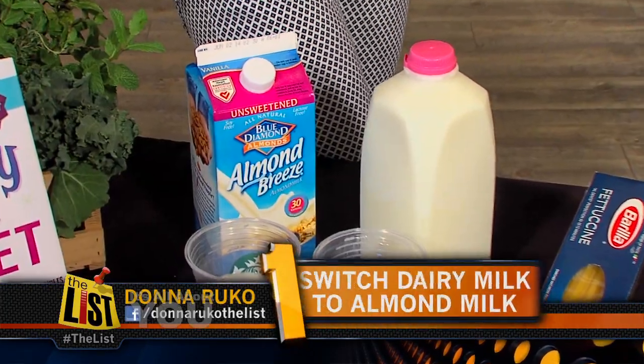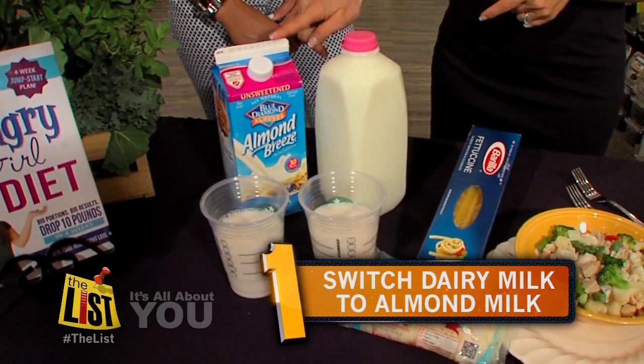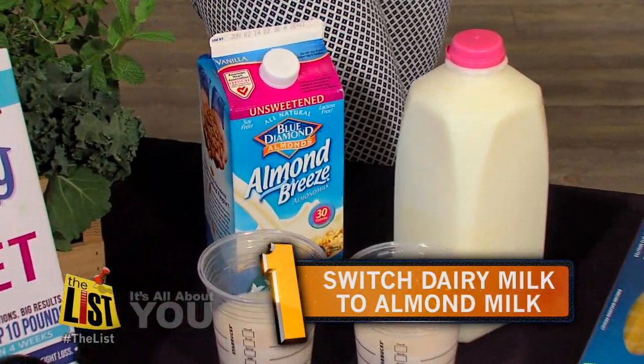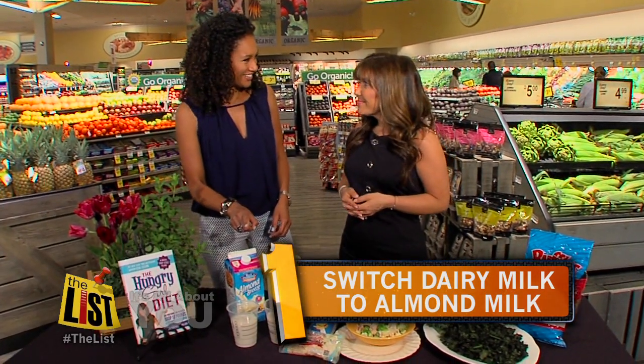Swap number one: instead of using dairy milk, use almond milk. This is unsweetened vanilla almond milk and believe it or not, it has half the calories of even skim milk and twice the flavor, so you can use it in oatmeal, cereal, lattes, whatever you want. I like it in oatmeal actually.